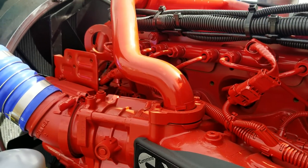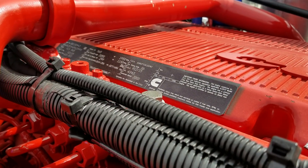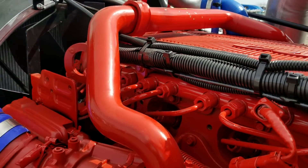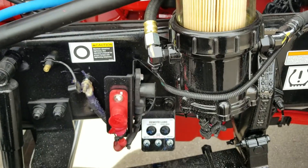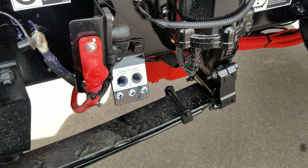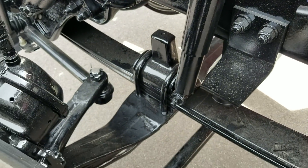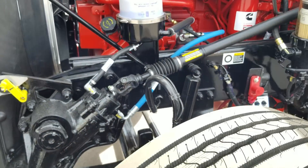Anyway, back to business. Just like any other truck, this is an X15, 565 horse, 2050 torque. This truck is a 2020. It's got your jumper post up here. It is a non-air ride front suspension on this one, disc brakes front to back, 280 wheelbase.